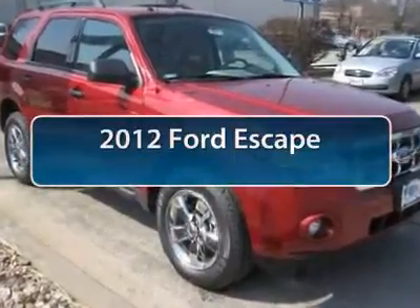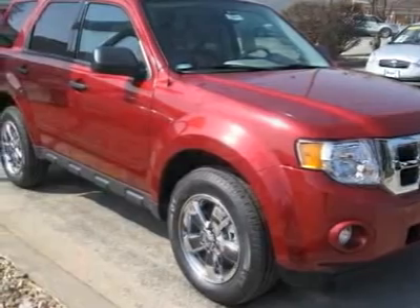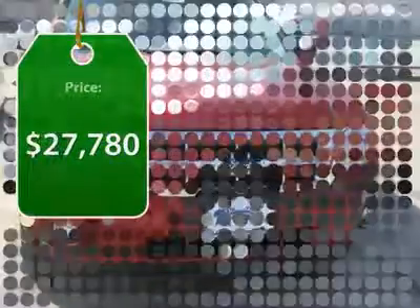The 2012 Ford Escape. Gas engines flex, tow, sip and go with Ford Escape, and it's priced below $30,000.